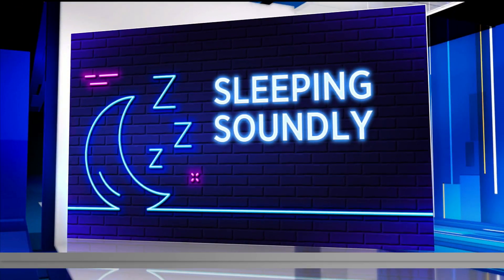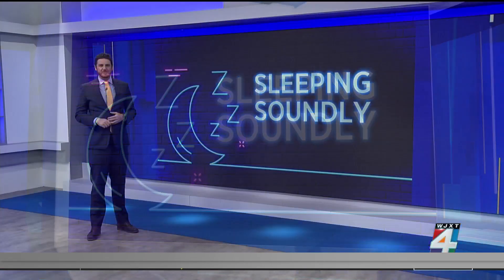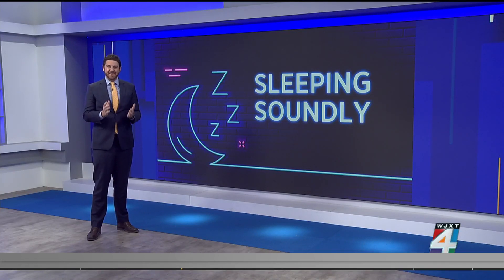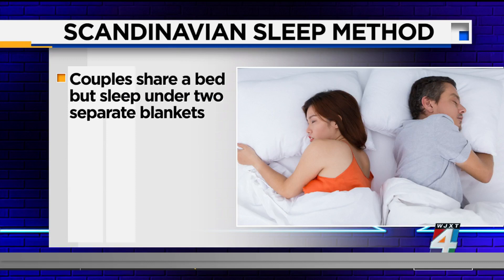This morning we continue our series to help you sleep soundly with a sleep method that has gone viral. It is called the Scandinavian Sleep Method. What is it? It refers to when a couple shares a bed, but each person sleeps with their own blanket.